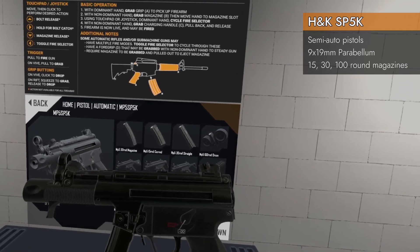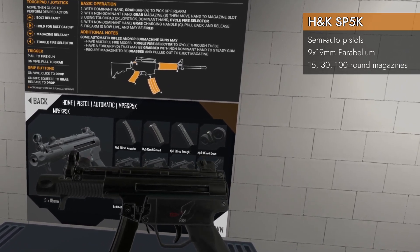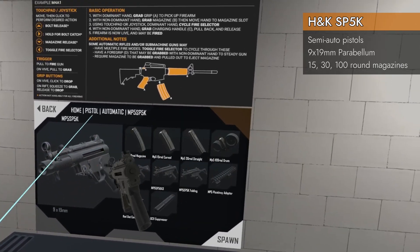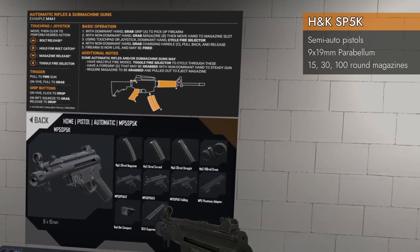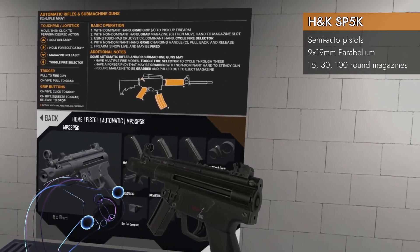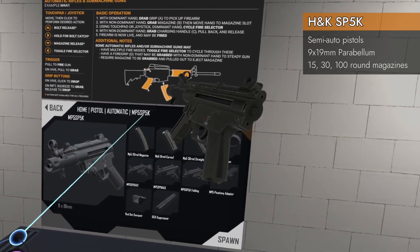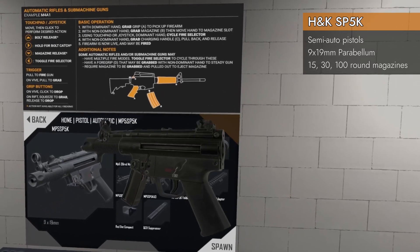This is going to be a bit of a long episode because we have a lot to cover. I will start by saying I am just covering this line — not all the MP5s. I will give each of those great MP5s their own video down the road. For today we're doing the SP5K family.